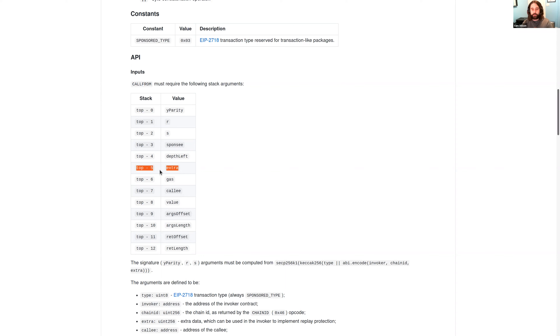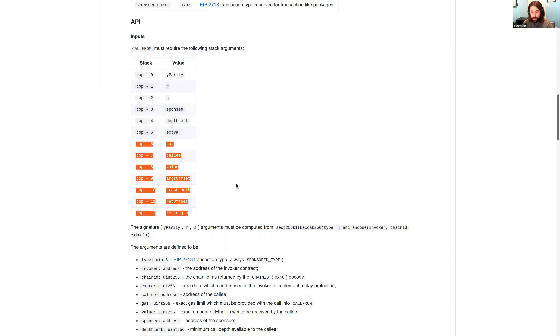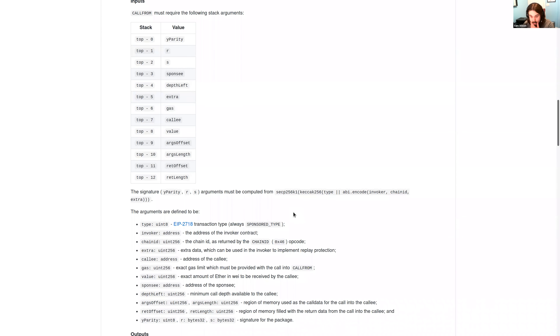The extra parameter is kind of the whole magic of this EIP. Everything that the invoker wants to check — replay protection and other security concerns — all gets packed into the extra field and then signed over. The remaining arguments are the regular CALL arguments: gas, the callee address, value to transfer from the invoker to the callee contract, call data, and a space for the return value.